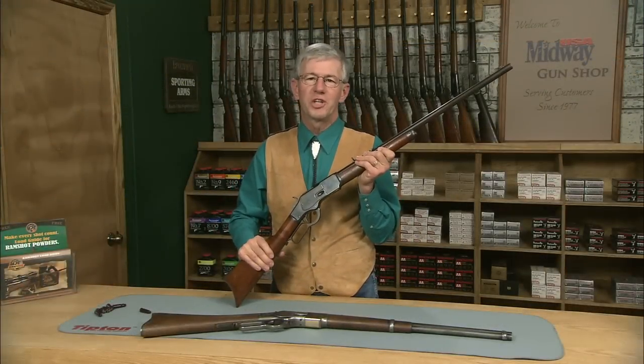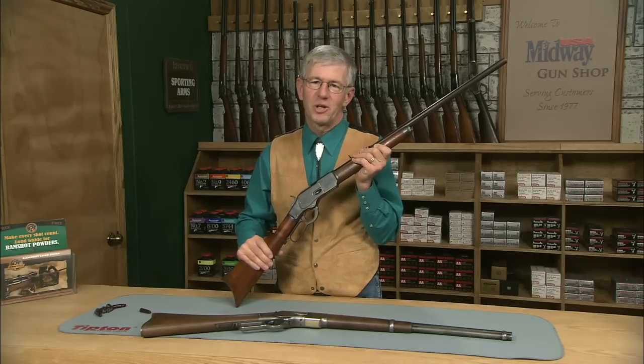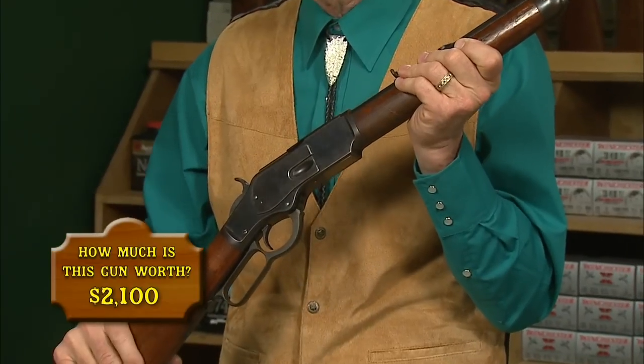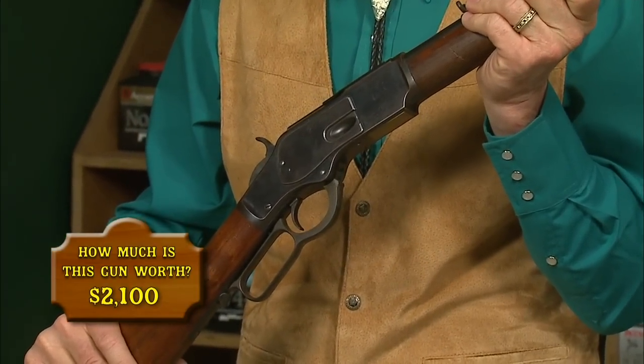Winchester produced the 73s from 1873 to the early 1920s — over 700,000 total production. This gun is in the 380,000 serial number range, which puts it made in 1891.